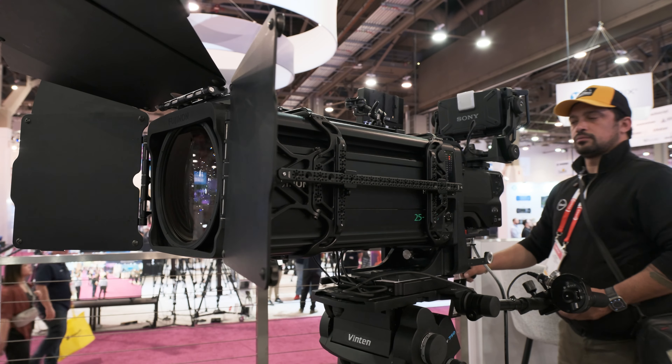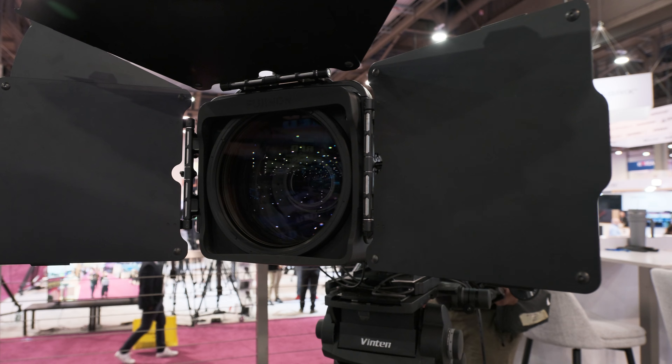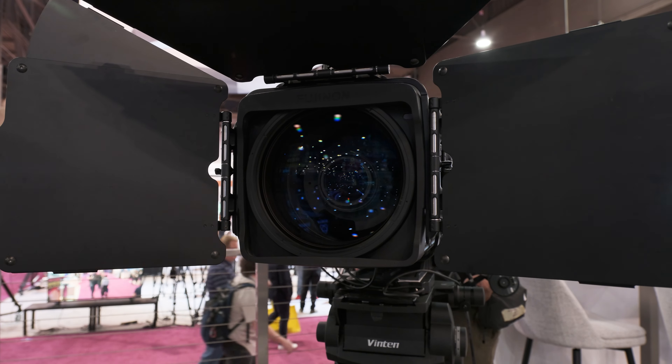Bob, before I wrap up, I really want to hear about the pros and cons of working with the 25 to 1000 millimeter lens — a lens meant for large-sensor cameras. Would you do it again? Absolutely, I would do it again.